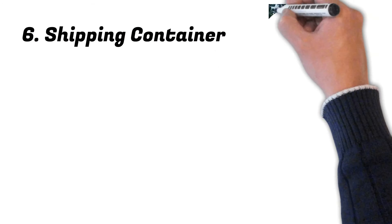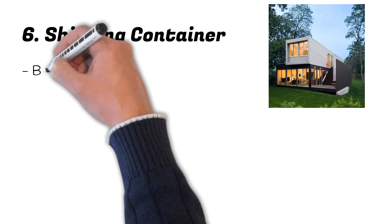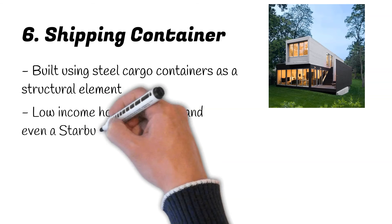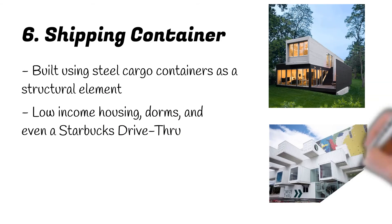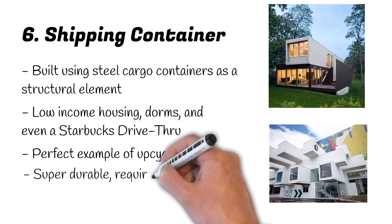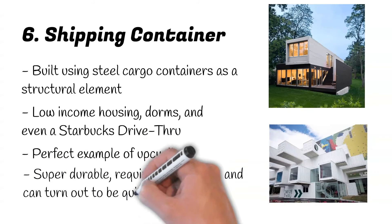Number 6: Shipping Container Homes. Shipping container homes use steel cargo containers as a structural element. Since all shipping containers are the same size, they can be stacked or pieced together to create a larger building. They can be used for all sorts of buildings, such as low-income housing, dorms and even a Starbucks drive-thru. They tend to have a modern, industrial look, but can be spruced up in numerous ways. Shipping container homes are eco-friendly because they're the perfect example of upcycling — instead of wasting tons of steel from unwanted containers, they can be turned into amazing homes, saving builders from using new materials. These homes are super durable, require little labour, and can turn out to be quite inexpensive.